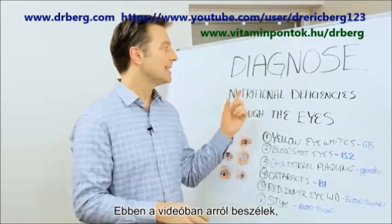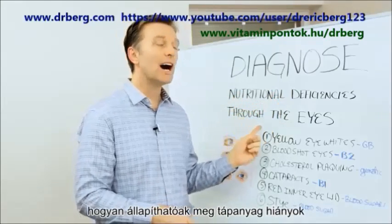Hi guys, Dr. Berg here. In this video, we're going to talk about how to diagnose nutritional deficiencies through your eyes.